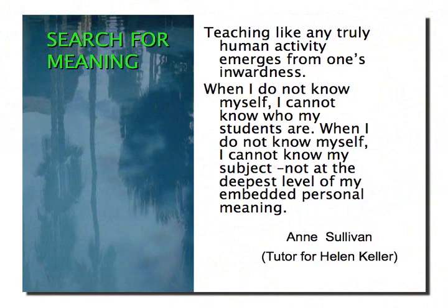Ann Sullivan, the teacher of Helen Keller, has something to share with us. She said, 'Teaching, like any truly human activity, emerges from one's inwardness. When I do not know myself, I cannot know who my students are. When I do not know myself, I cannot know my subject — not at the deepest level of my embedded personal meaning.' Does teaching have that personal meaning in you? You alone can answer that question, and you alone can determine the deepest level of your commitment to the teaching profession.